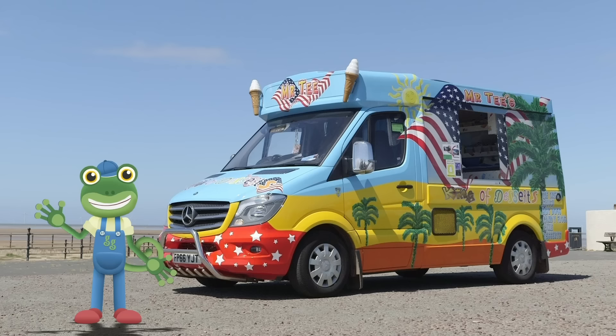Hello everyone. The sun is shining and I fancy a treat. Luckily, I'm spending the day with a very special ice cream van.